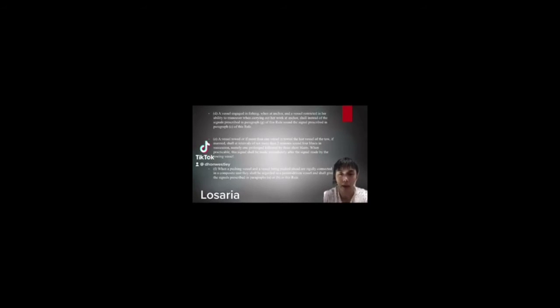A vessel engaged in fishing when at anchor, and a vessel restricted in her ability to maneuver when carrying out her work at anchor, shall instead of the signal prescribed in the relevant paragraph sound at intervals of not more than 2 minutes 3 blasts in succession.